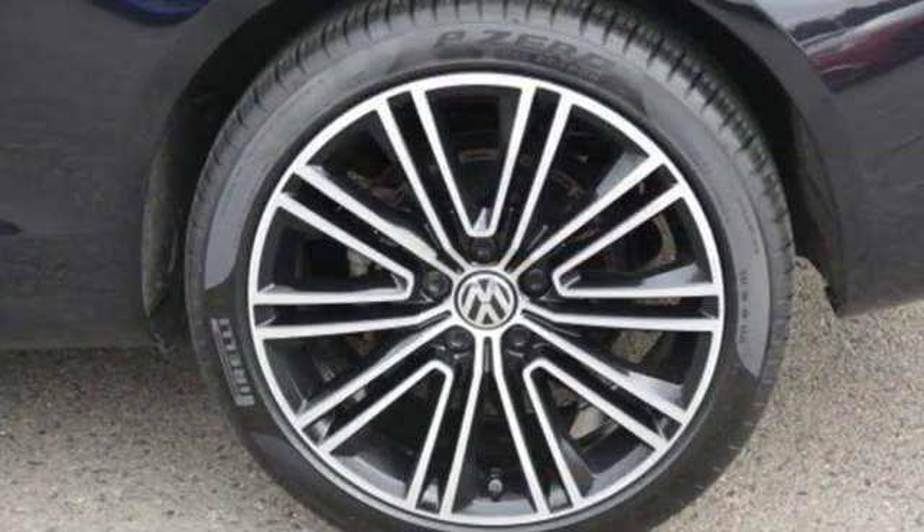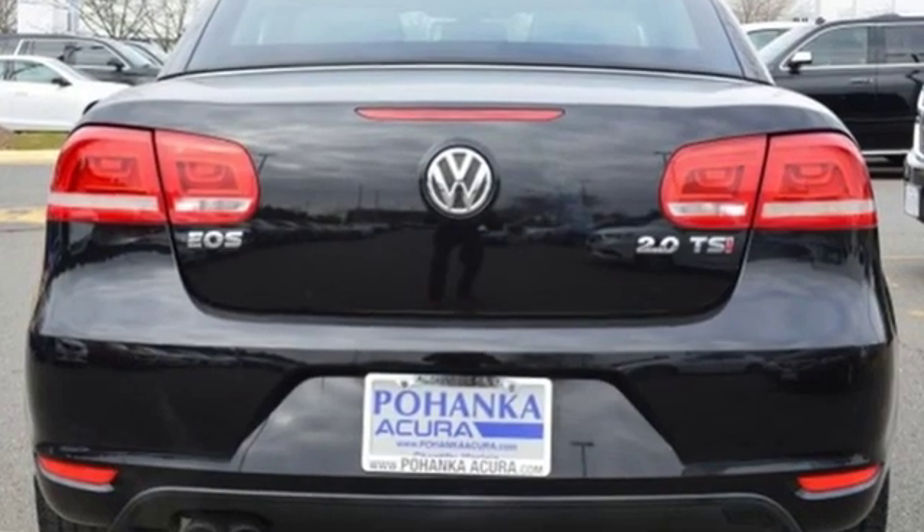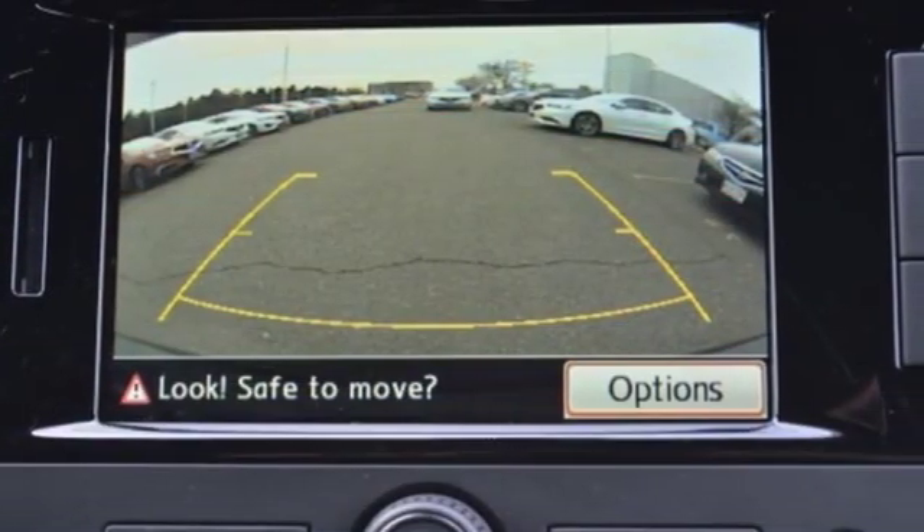Jsonline.com praises the EOS's marvelously tidy dimensions which makes it easy to park and maneuver in traffic. Volkswagen: performance you'd expect with the precision of German engineering.